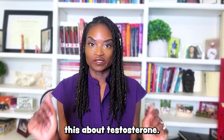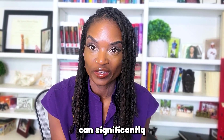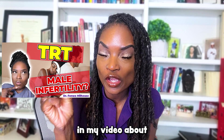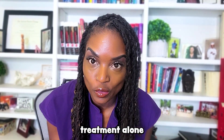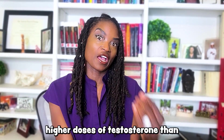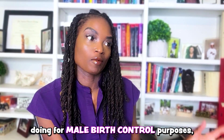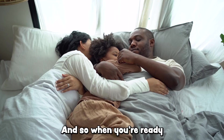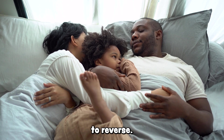We already know this about testosterone. Exogenous testosterone — that means giving external testosterone — can significantly lower sperm production, even stop it. I've talked about this in my video about infertility and TRT replacement. But testosterone treatment alone takes a long time to lead to decreased sperm production, requires higher doses than one may feel comfortable doing for male birth control purposes, and takes a while to reverse. When you're ready to have a baby, it can take many, many months to reverse.